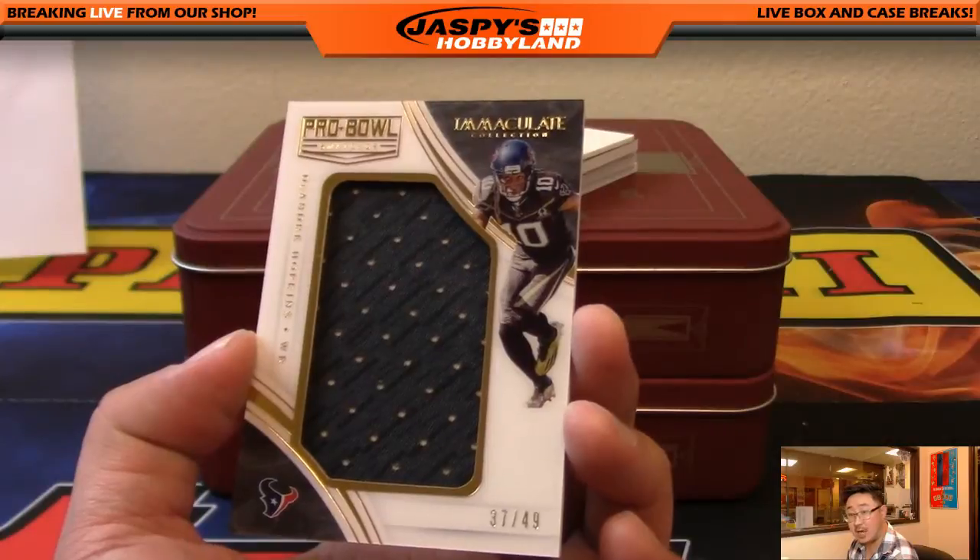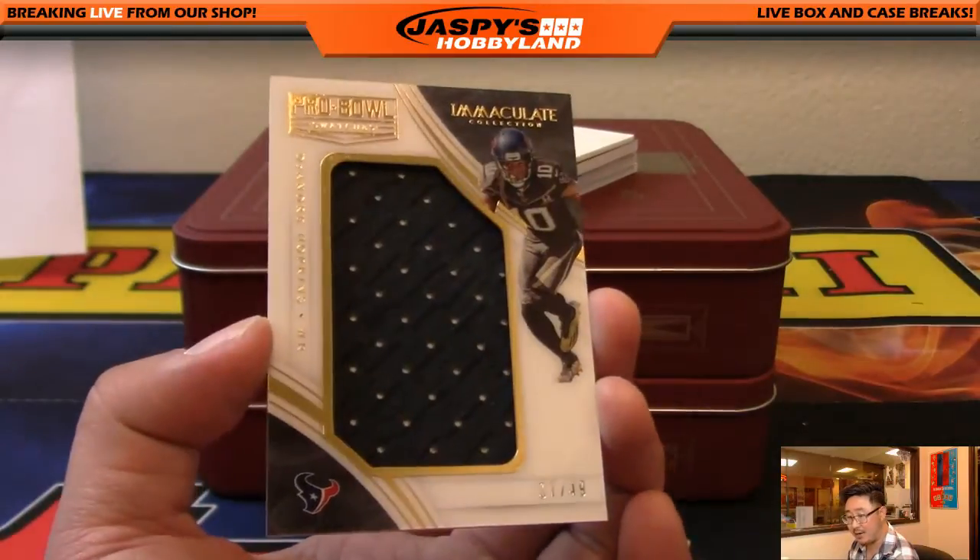Next one, we've got DeAndre Hopkins, 37 out of 49. Michael V and the Texans.